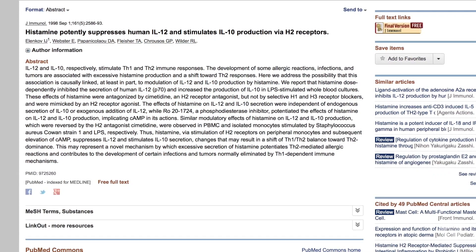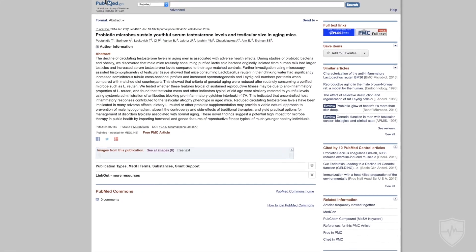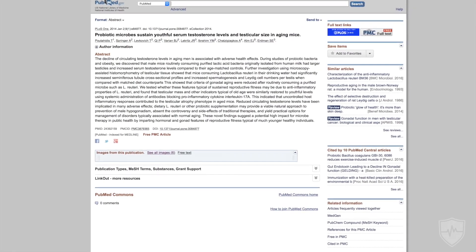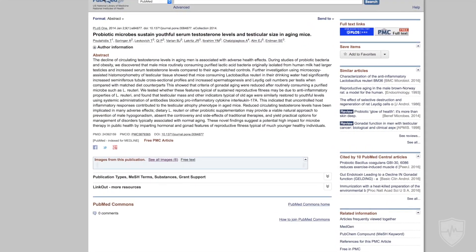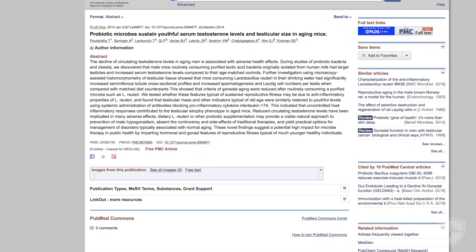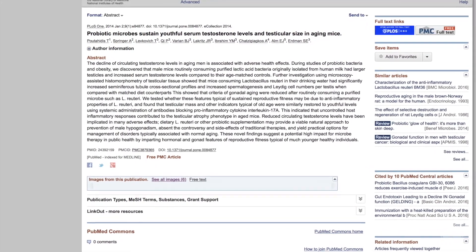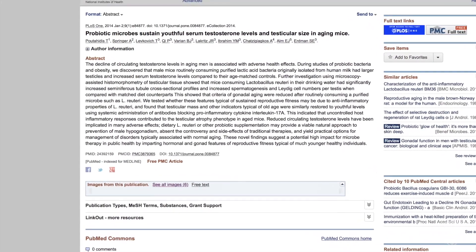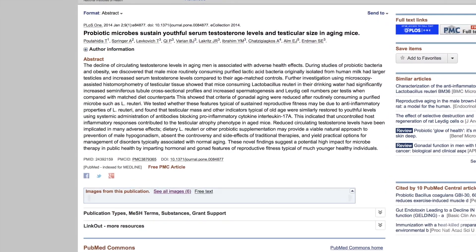In this study, when given this strain they also improved testicular histology — specifically, they increased Leydig cell number, which is responsible for the production of testosterone, and improved seminiferous tubule cross-sectional profile. This resulted in an increase in testosterone after five months in both the control and the high-fat diet groups, which was actually more pronounced in the high-fat diet group.